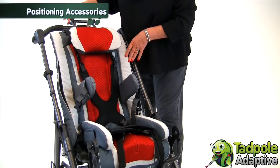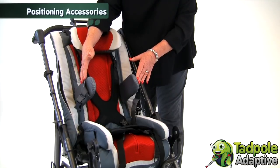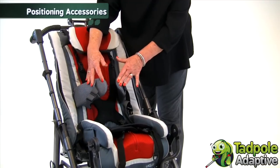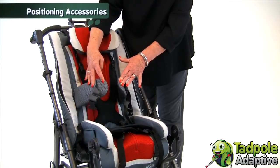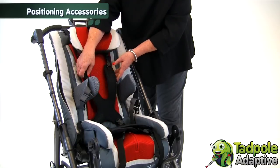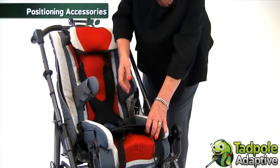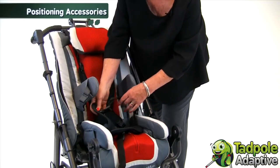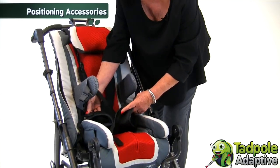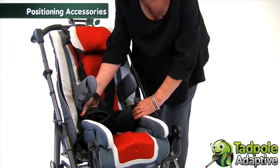In addition to the standard backrest, you can add a number of different positioning accessories. Because of the movement and twist, we're showing today a flexible lateral chest support and a flexible butterfly harness, encouraging as much movement as possible. In addition, we've added what's called a soft pelvic harness, which positions the child at the pelvis by softly bringing the legs into the proper alignment.